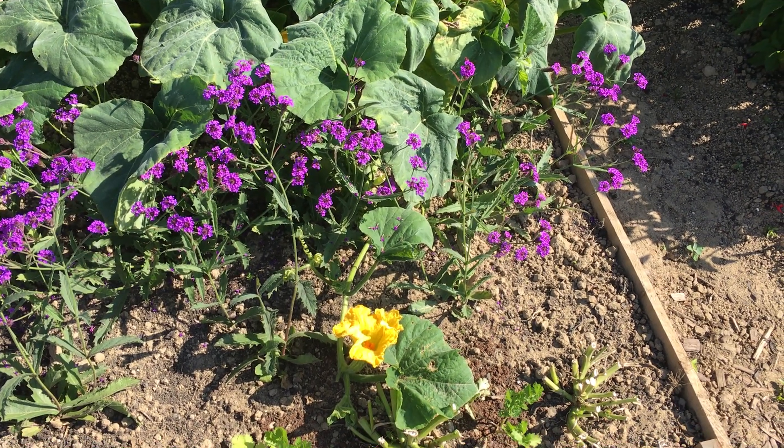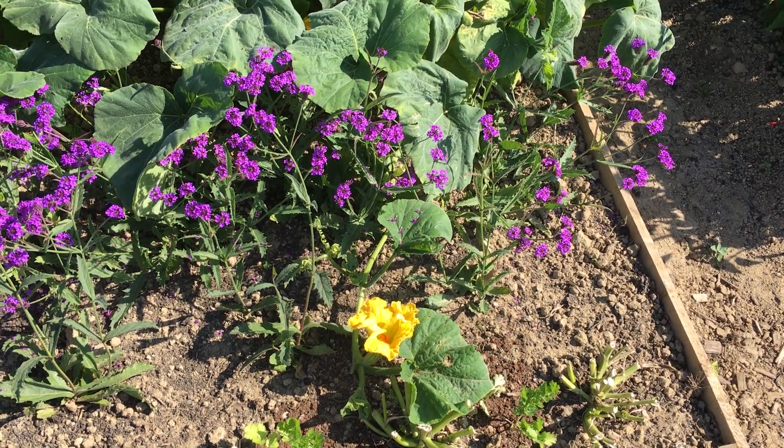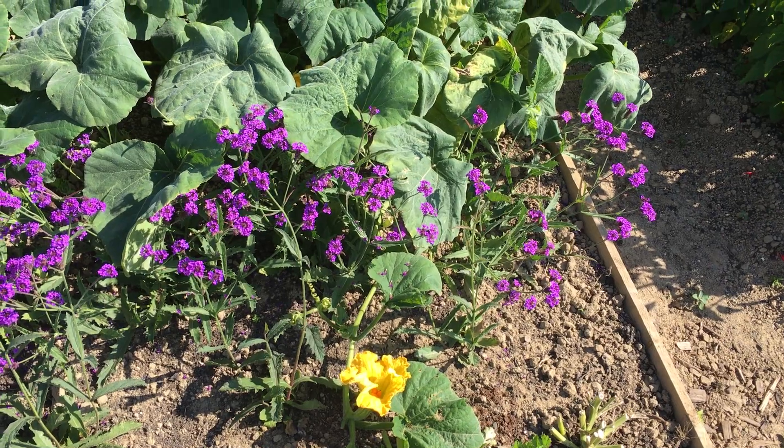It's Friday the 31st of July on plot 13. It's very hot and very dry.